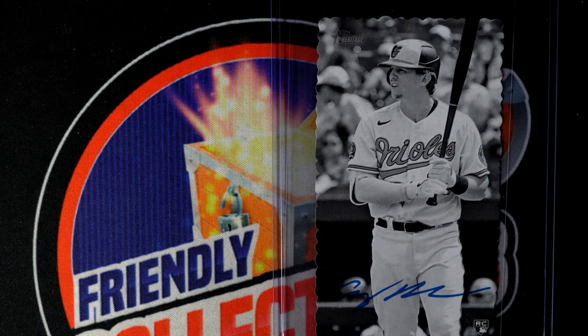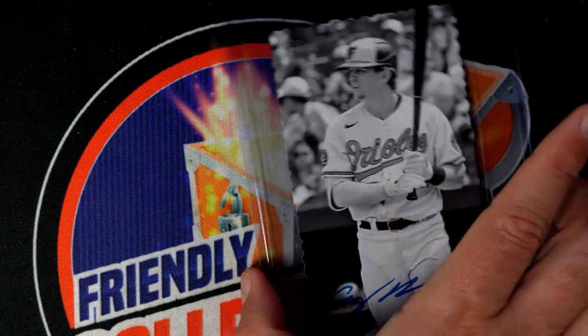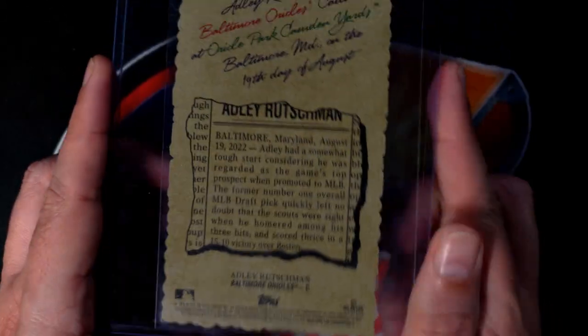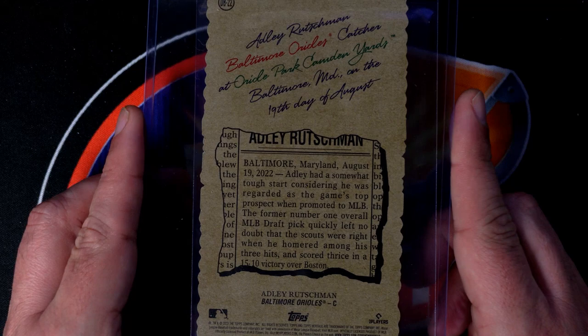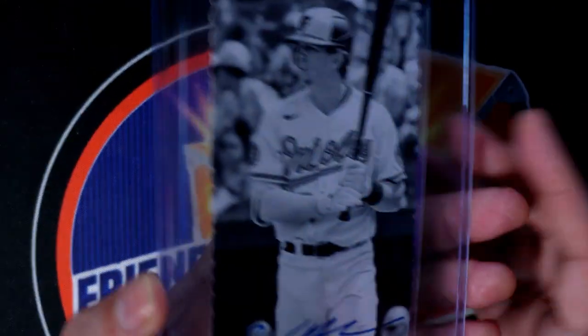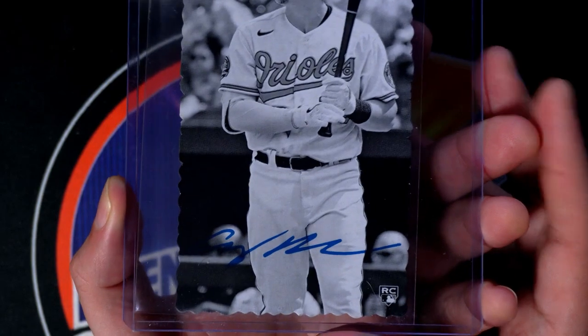This is the box topper for Topps Heritage Baseball. To answer your question — I know you must be wondering — is that a real autograph? It's not. Every autograph I've ever seen for Topps usually says congratulations on the back. It looks so much like a real autograph though, and it's a beautiful looking rookie card, there's no doubt about that.